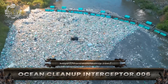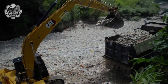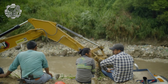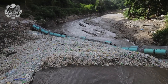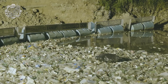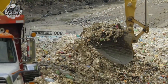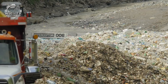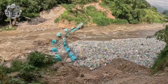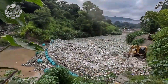Stopping plastic before it ever reaches the ocean — that's the mission of the Ocean Cleanup Interceptor 006, one of the most advanced river cleaning machines in the world. Designed as a fully autonomous vessel, it uses the natural flow of the river to guide trash onto its wide conveyor belt. The debris is lifted from the water and deposited into onboard dumpsters, each capable of holding 50 cubic meters of waste. Powered by solar energy, the Interceptor can work day and night without fuel, operating silently and emission-free. Once full, the dumpsters are detached and taken ashore for proper disposal and recycling, while the Interceptor continues its mission.